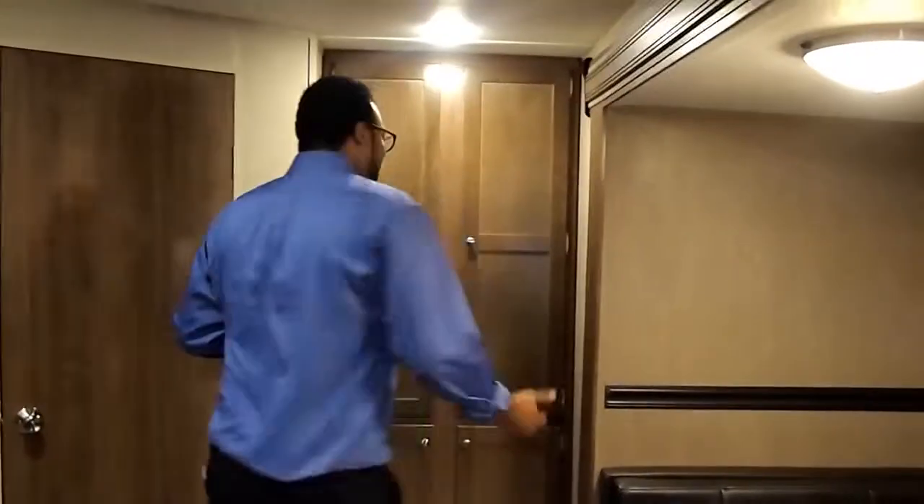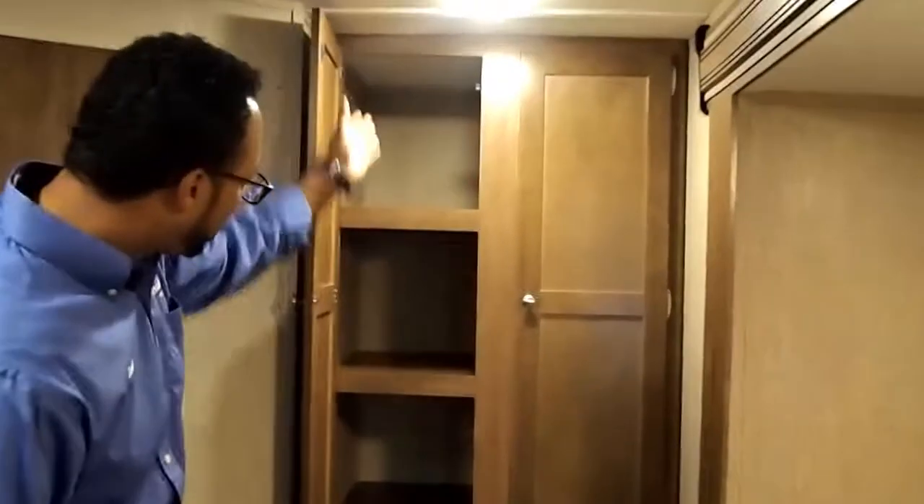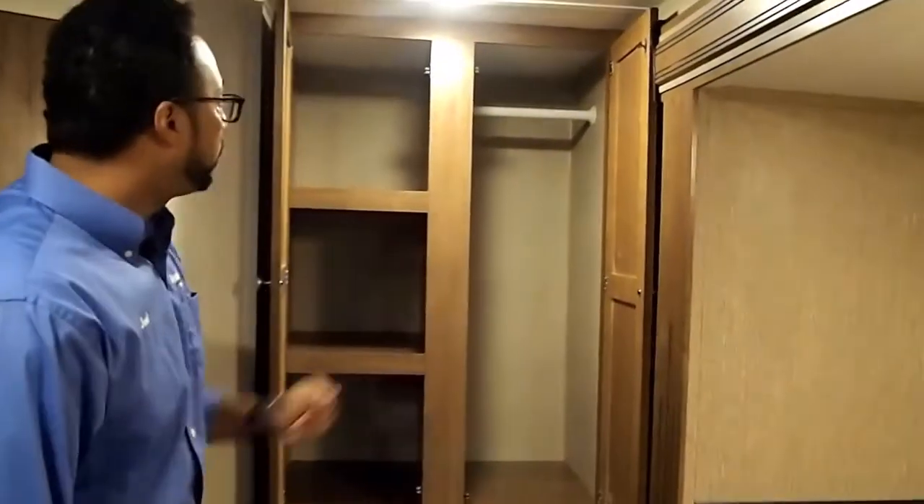To our right, we have more storage. We have pantry space here with three shelves and storage down below, or you have hanging storage for clothes with a spot down below for any items you might have. So you really don't lack storage in this coach.